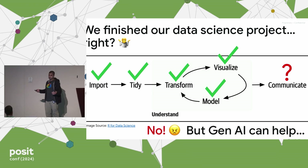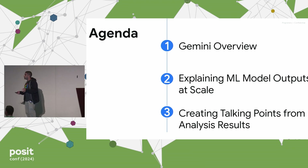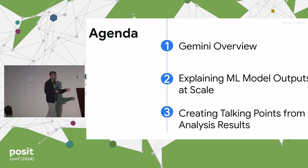The good news is maybe generative AI can help us with this process of this critical part of communication. So the plan for the talk: I'm going to talk about Gemini, Google's foundational multimodal model, and how that's kind of a game changer here. We'll then run through a couple examples where we will explain machine learning model outputs at scale, and another example where we take our data analysis results and create talking points in text form to communicate those results.